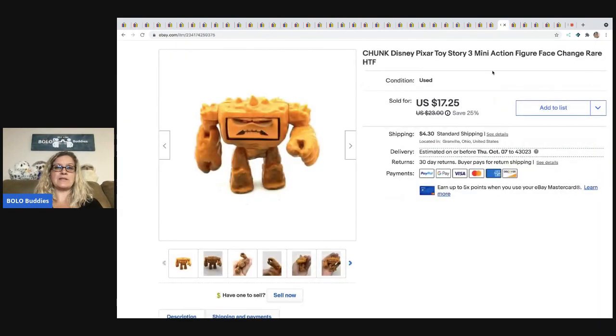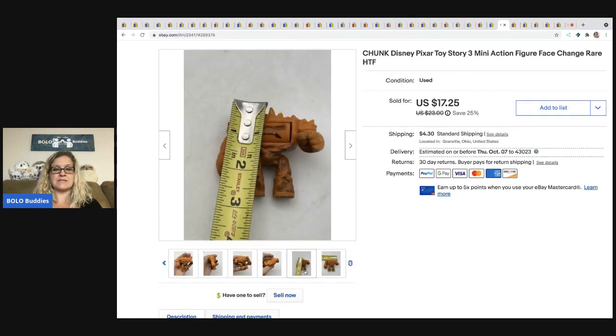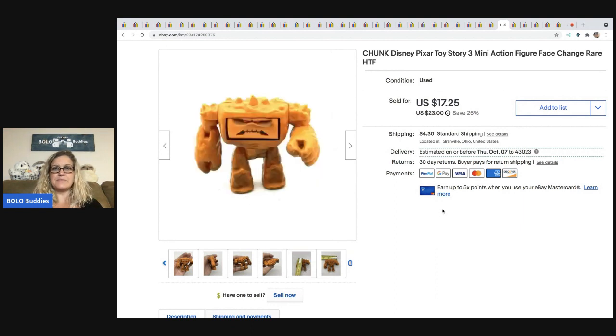This next item is Chunk — the Disney Pixar Toy Story 3 mini action figure. This guy is small; he fits right there in my hand, less than three inches. I ended up selling him for a best offer of $15 and the buyer was all in for $20.63. I got him at a garage sale for $0.25.